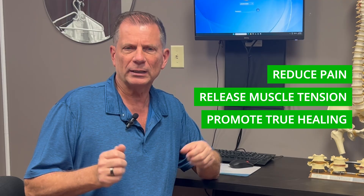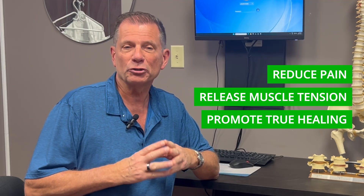Most people are told the only option is surgery, but that's not the whole story. There are advanced non-surgical methods that can reduce pain, release muscle tension, promote true healing, and even help pull the extrusion back in. This can take pressure off the nerve so mobility improves, back pain decreases, and leg pain can actually disappear.